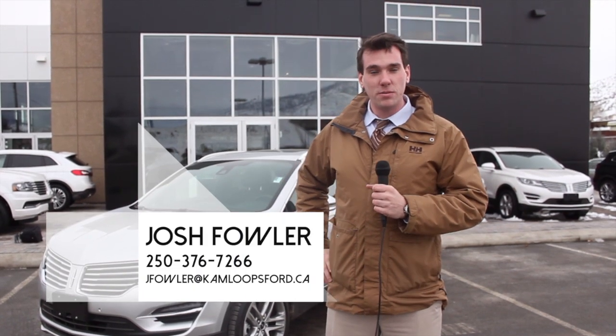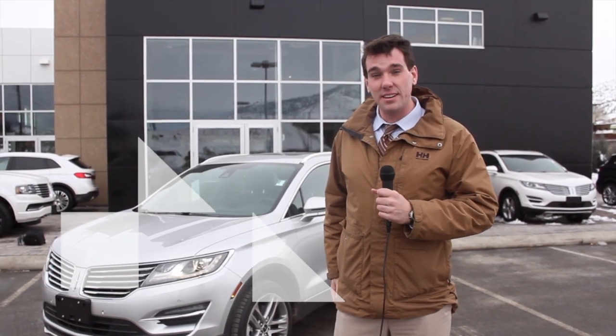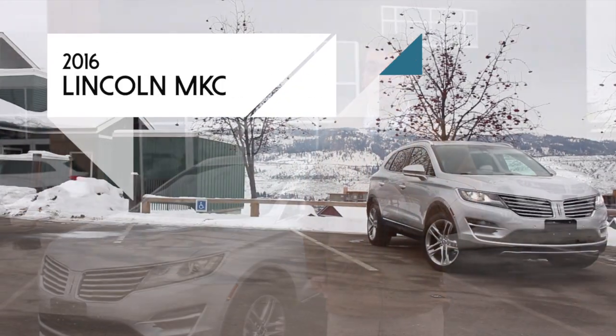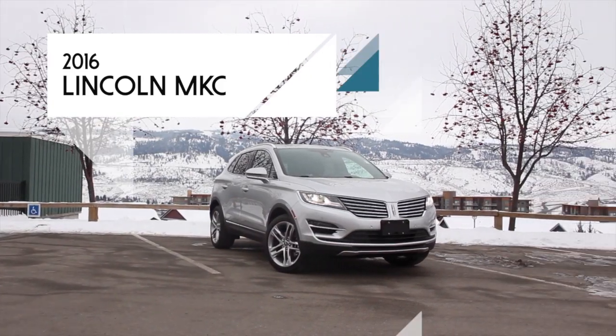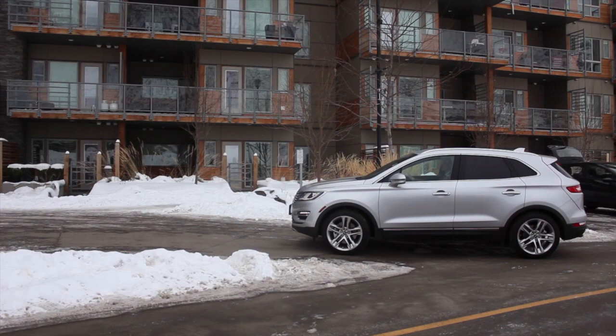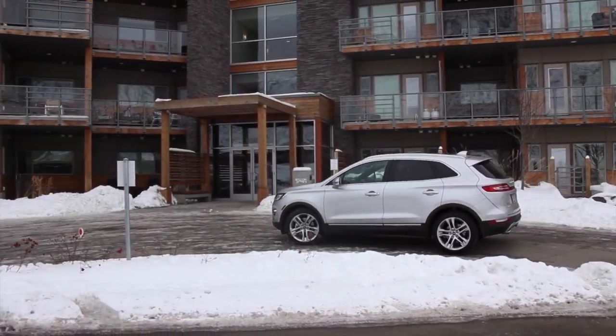Hello everybody, this is Josh from Kamloops Ford Lincoln here in Kamloops, BC. Today we are going to be taking a look at a very exciting vehicle. Behind me is the all-new 2016 Lincoln MKC. The MKC represents Lincoln's first entry into the crossover segment, which is currently one of the hottest in the automotive industry.